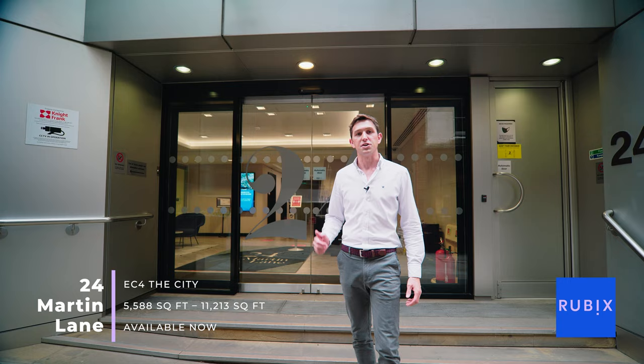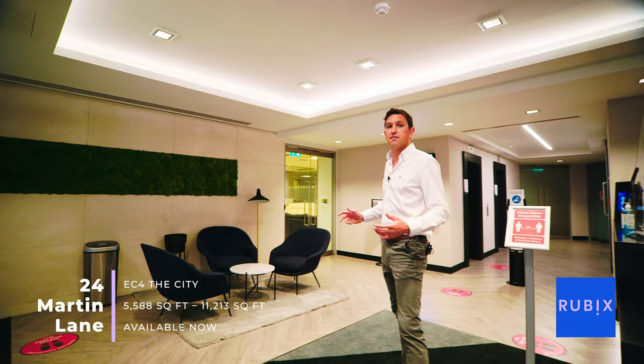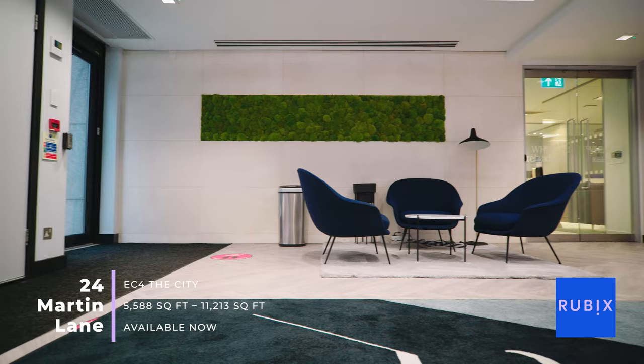This location has been home to professionals since the 1800s and we've got space just for you here at 24 Martin Lane. This reception has recently been refurbished with contemporary finishes which have been followed through onto the fourth floor.